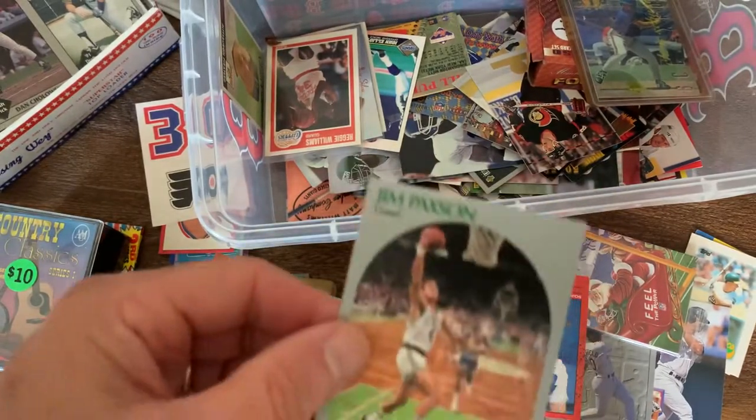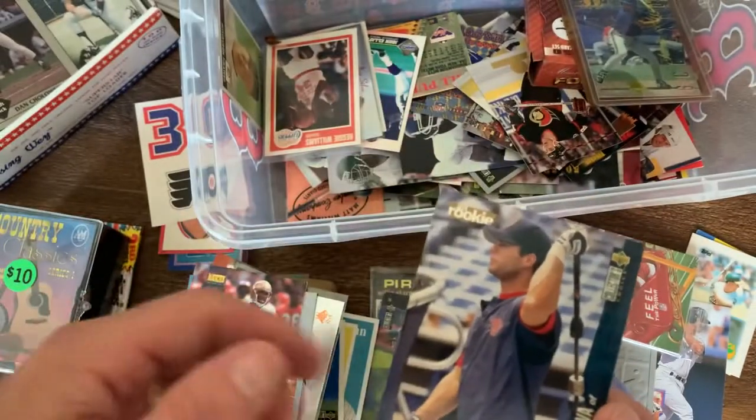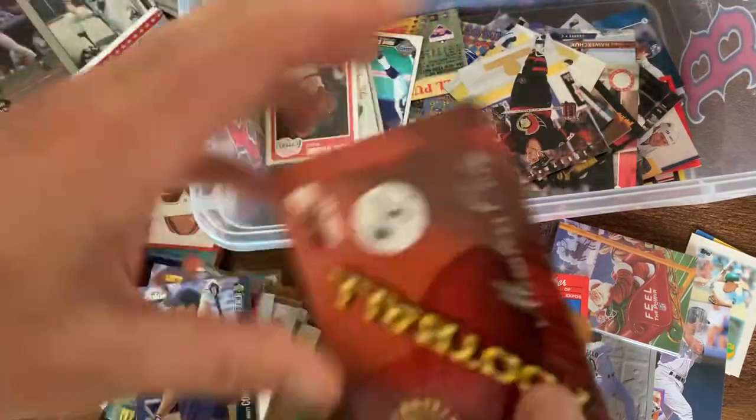Jose Silva, Jim Paxton. Charlie Ward - he never really panned out. And Marty Kadova - he was actually all right for a little while. All right, let's see if there's anything else good in here worth showing you.